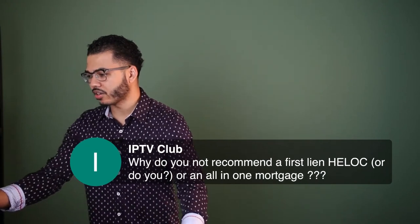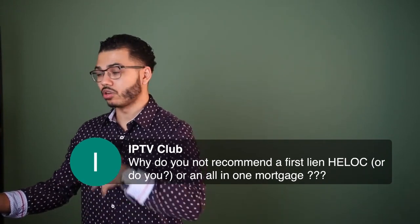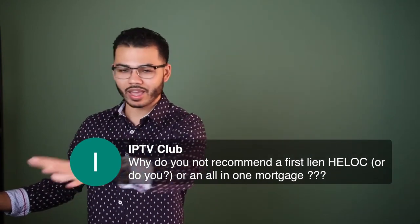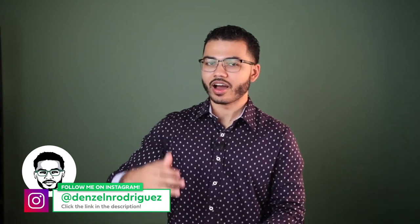Why do you recommend a first lien HELOC — or do you — or an all-in-one mortgage? Personally, I don't recommend anything per se. I simply show the options. I have clients with first position HELOCs, second position HELOCs, personal lines of credit, credit cards, all-in-one mortgages, and clients with all of the above. I'm not against any specific product. What I'm against is lack of education, lack of knowledge, lack of discipline, not being aware of what you're doing, not having a strategy.